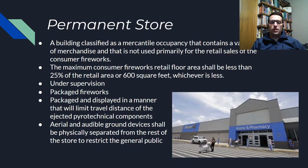Typically what we see with permanent stores is a limited quantity license. Many of these are already sprinklered, so that allows sellers to have a thousand pounds of product on the floor.